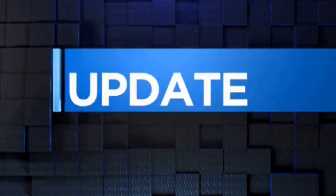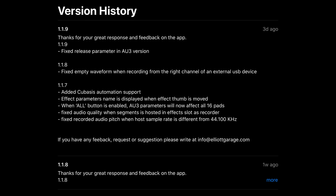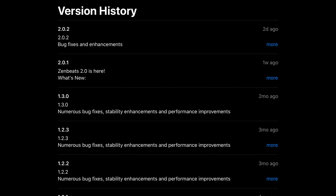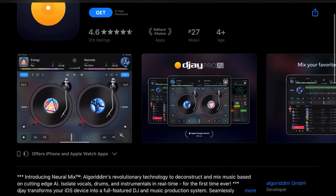Now let's move on to the latest app updates. Elliot Garage Segments has been on something of an update spree, issuing one update a week for the past couple of weeks, and this update fixed the release parameter in the AE3 version. So that's good news. ZenBeats has been updated to version 2.02 with bug fixes and enhancements. And DJ, the DJ app in AI Mixer, has also been updated.